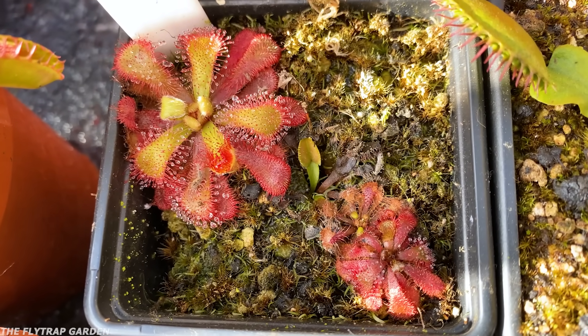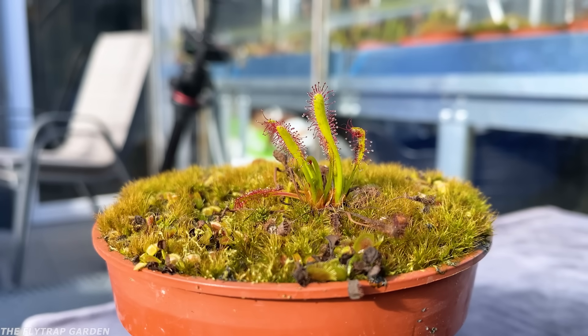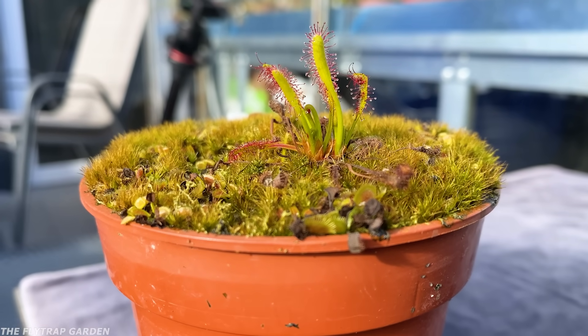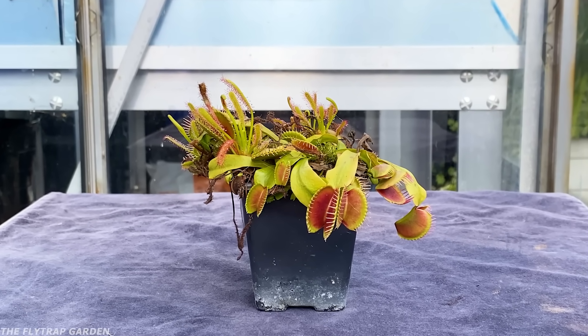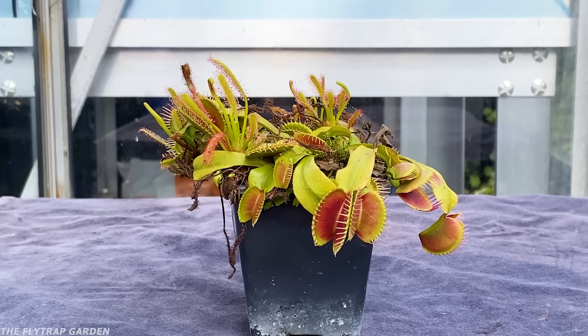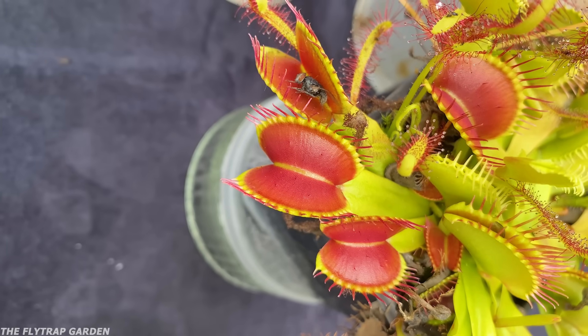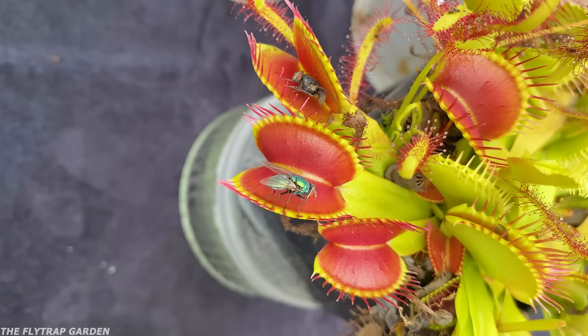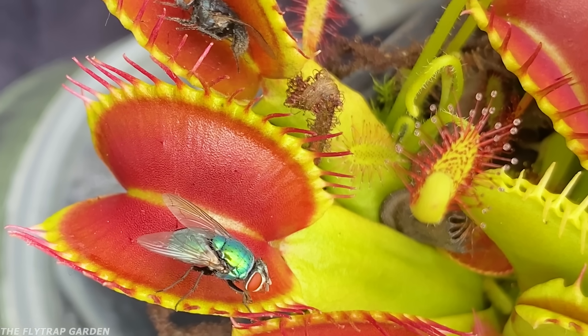Sundews often grow with other carnivorous plants because their seeds spread so easily. And seeing as Red here is a rescue fly trap that we got for pretty cheap, he shares his pot with a lot of different plants. And on a random day last summer, we filmed these two plants almost work together to catch some food.